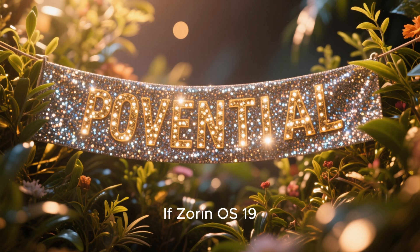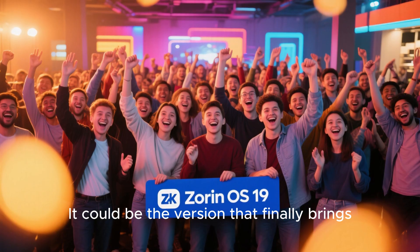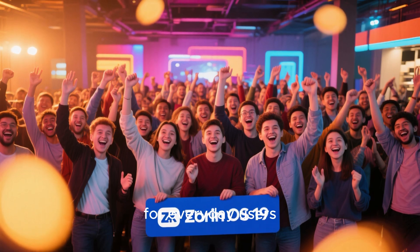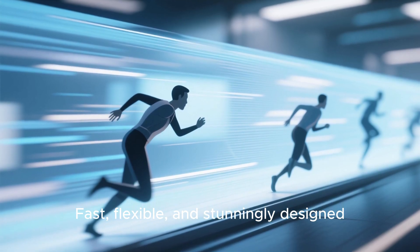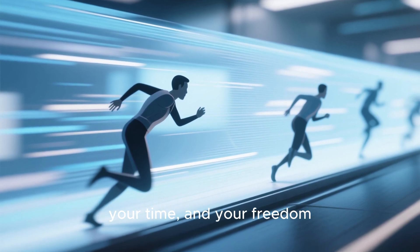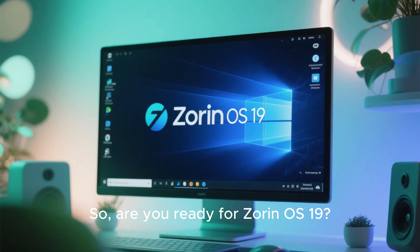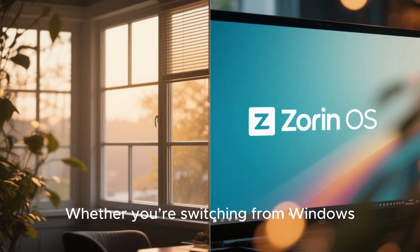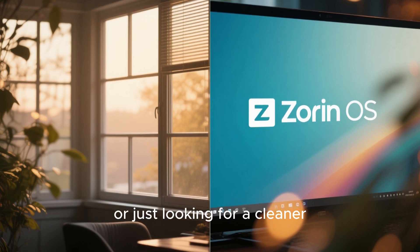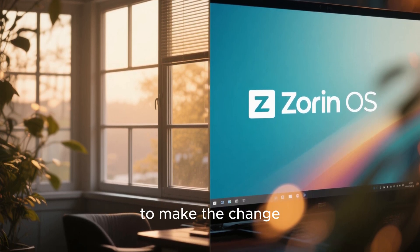If Zorin OS 19 lives up to its potential, it might not just be another update — it could be the version that finally brings Linux into the mainstream for everyday users. Fast, flexible, and stunningly designed, a system that respects your privacy, your time, and your freedom. So, are you ready for Zorin OS 19? Whether you're switching from Windows, exploring Linux for the first time, or just looking for a cleaner digital experience, this could be the perfect moment to make the change.